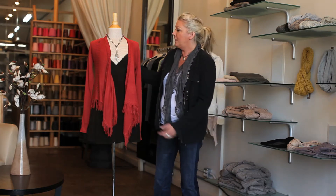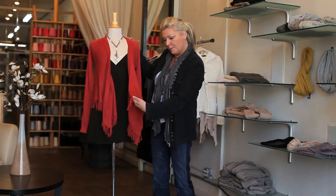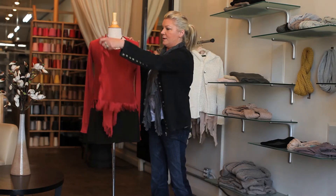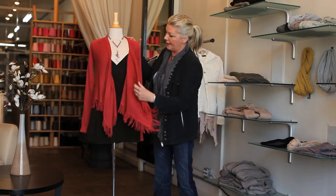This is the Jasmine Cardigan. It has an open look with a fringe ending at the bottom, and you can throw it over your shoulder like that, or you can wear it open like that.